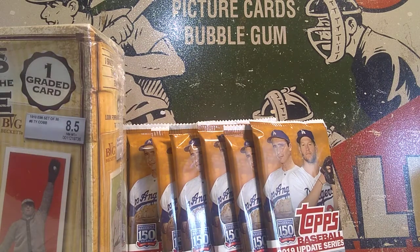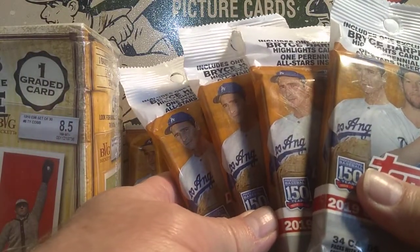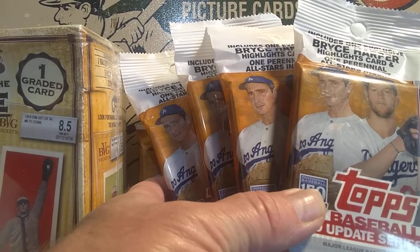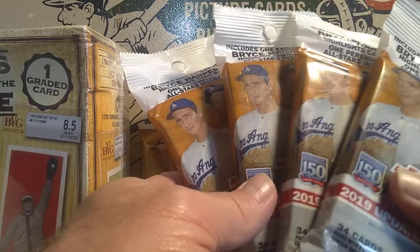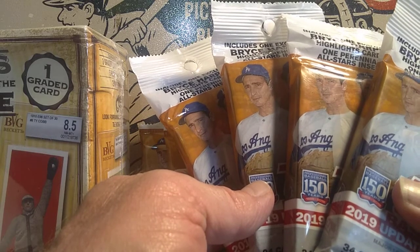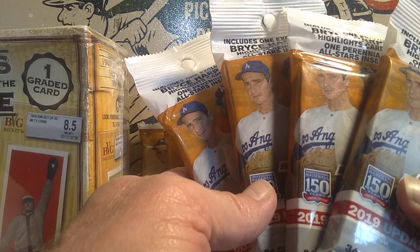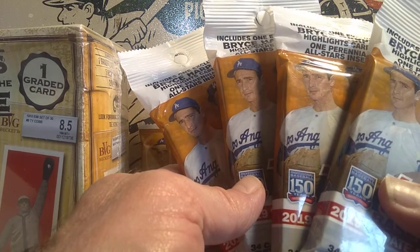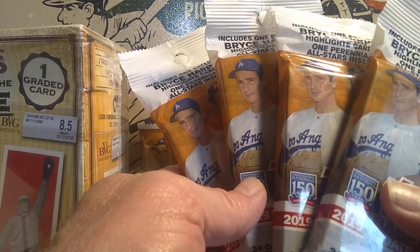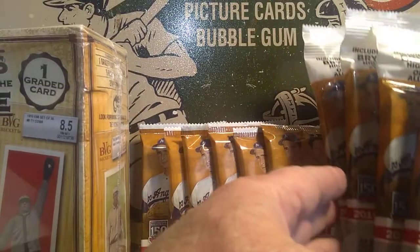The third opportunity is also 2019 Topps Update, but these are the retail fat packs. I found a small number at my local Walmart while I was hunting for 2020 Bowman — which I didn't find, unfortunately. We're going to do these four fat packs, and the video will be uploaded on Thursday of next week. It'll be a $40 full sponsorship for all four fat packs, or $12 per individual fat pack. Email thegrimripper1969@gmail.com with your PayPal email to be in for the fat pack sponsorship.